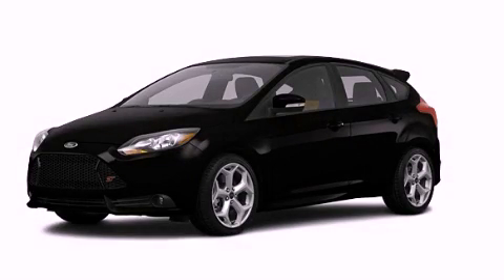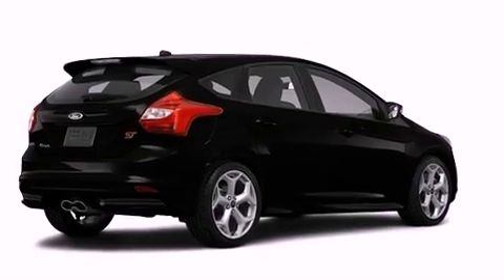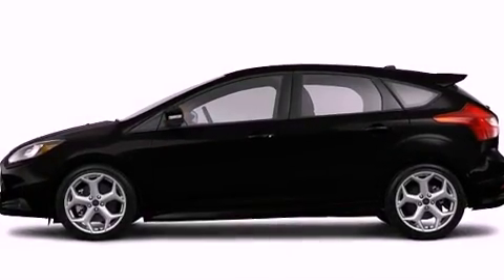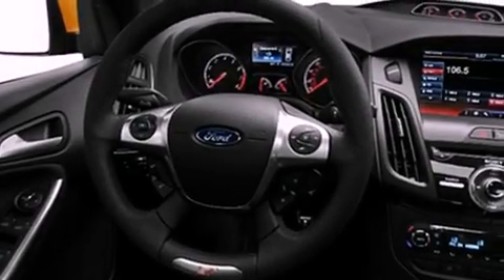This is a brand new 2013 Ford Focus. It has a 2.0-liter four-cylinder engine and a six-speed manual transmission. Its top features include a sport suspension, a speed-sensitive volume control system, and much more.